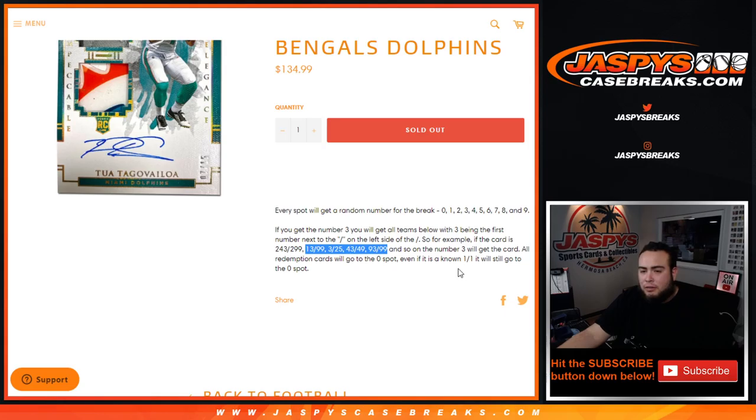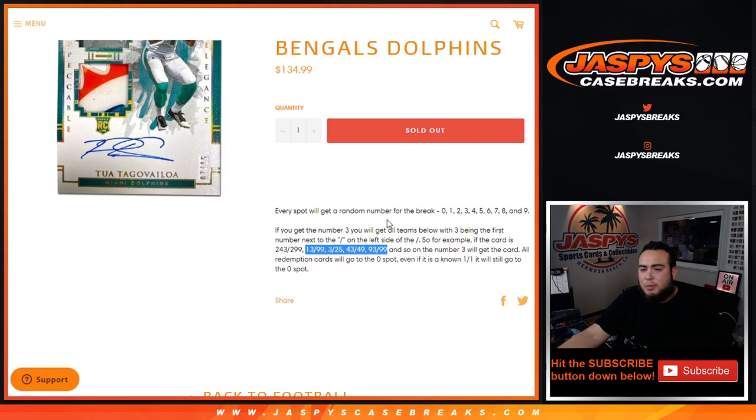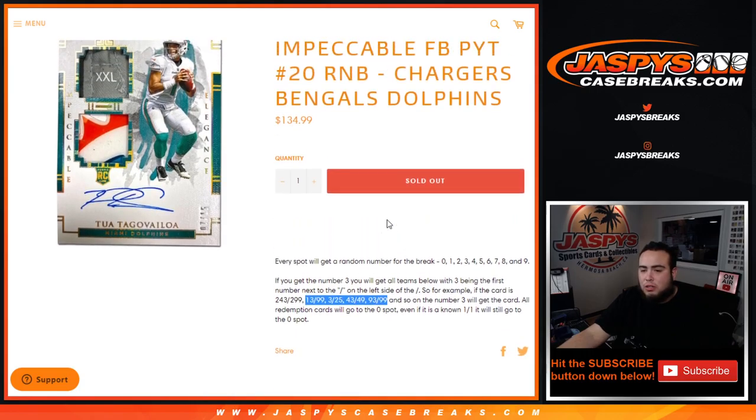Remember, if there are any redemptions for these teams, it'll automatically go to spot zero — even if it's a one-of-one, it still goes to spot zero. And if there are any unnumbered cards for these three teams, everybody in this randomizer would have a shot at it.